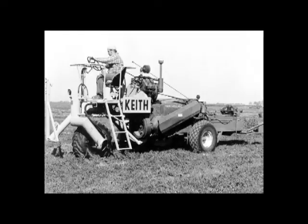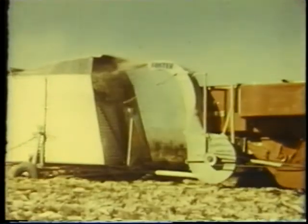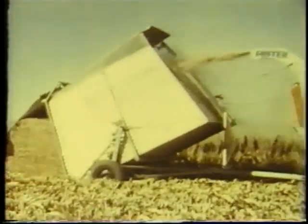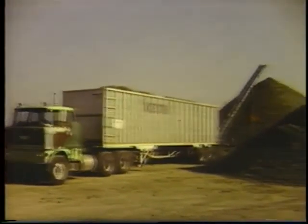Over the years, we made several different products, and virtually all of them, one way or another, used a self-unloading trailer. We used from one type to another until we came up to the current one, which we call the walking floor.